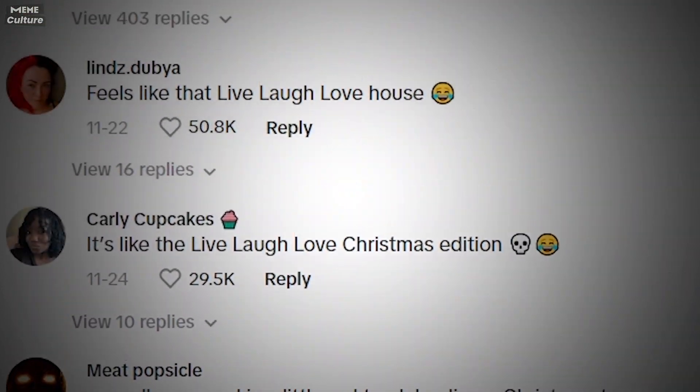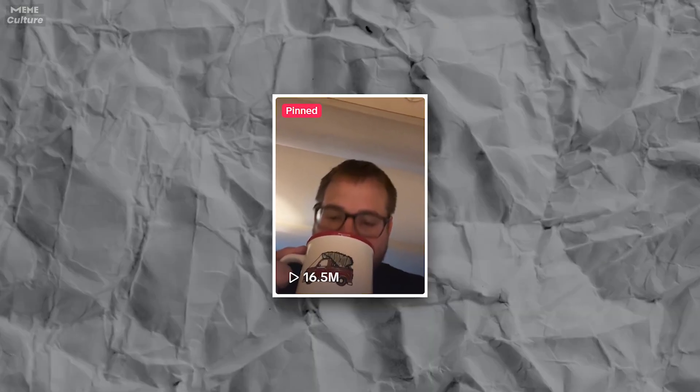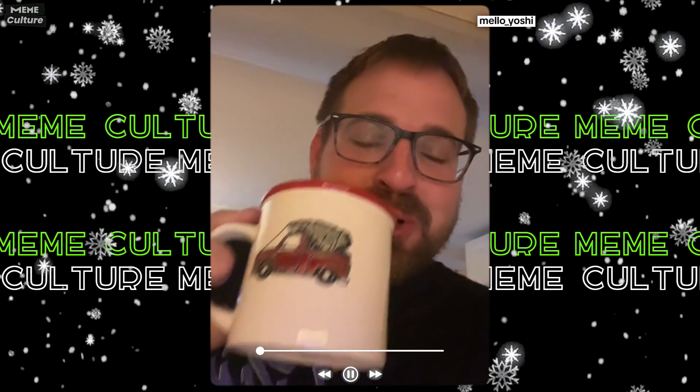The video has really blown up with over 16 million views and almost 3 million likes so far.